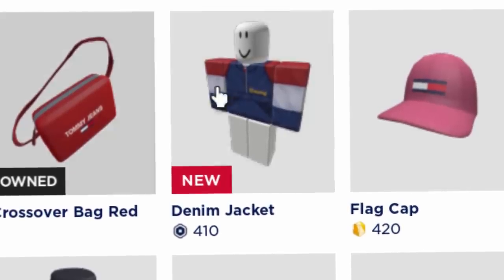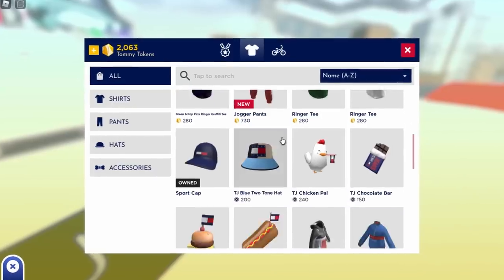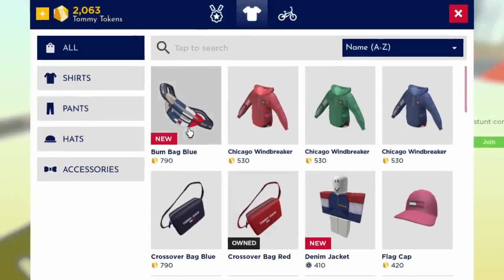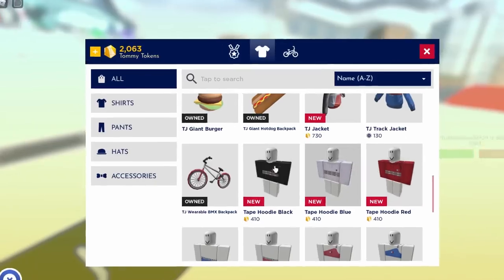For example, 410 Robux for a 2D layered clothing jacket — definitely do not purchase that one. There is some pretty good stuff though, like layered clothing and an accessory, the Bum Bag Blue, as well as some very good layered clothing.